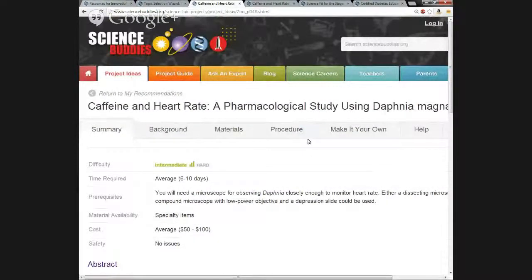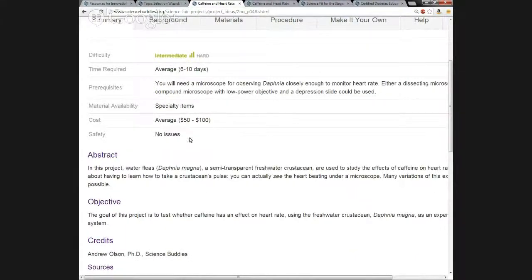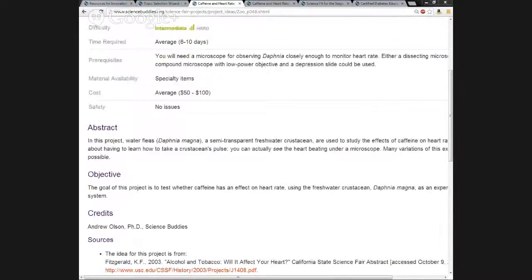We're going to briefly look at this project idea to give you an idea of what a project idea offers a student. Each project idea is broken up into a series of tabs, kind of like the Innovation Nation landing page. The first tab is the Summary tab, which includes an overview of the project: difficulty level, how long it takes to complete, any specialty items or prerequisites needed, special materials, cost, any safety issues, an abstract summarizing what the project is about, and the objective — the goal of the science project.